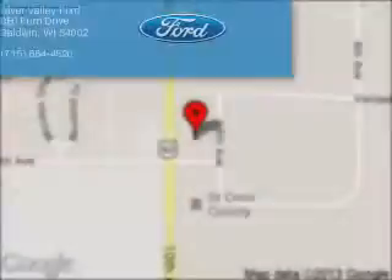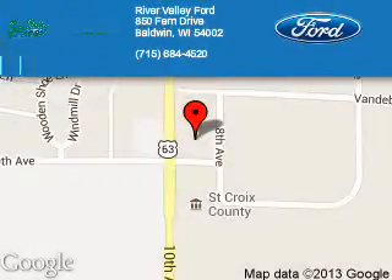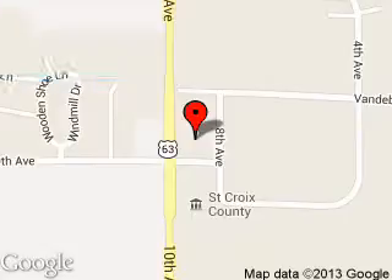River Valley Ford is dedicated to doing everything possible to ensure that the experience you have selecting your next vehicle is a pleasant one. We are located at 850 Fern Drive, Baldwin, Wisconsin, 54002.